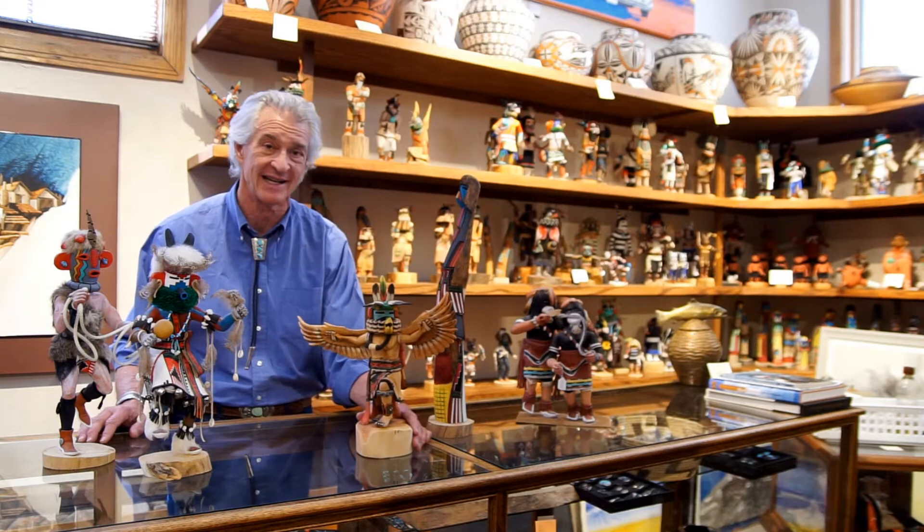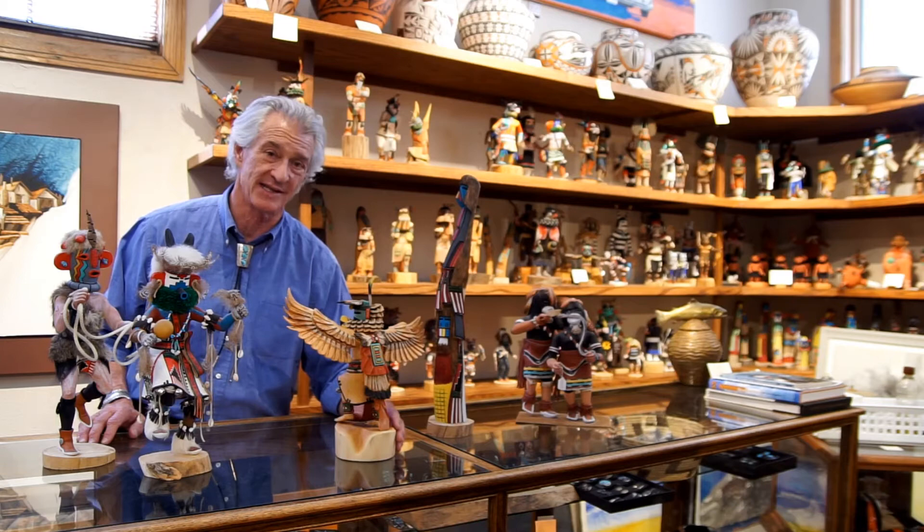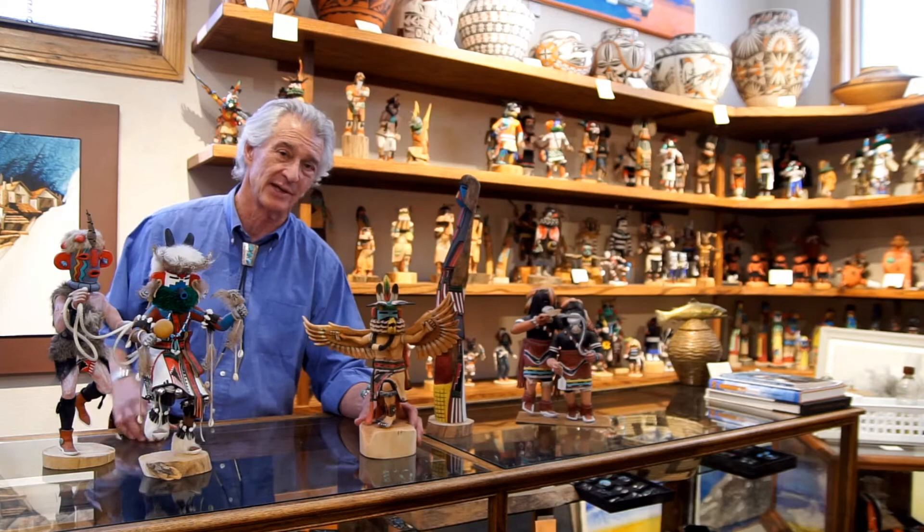These dolls are collected by many people. John Wayne had a large collection he gave to the Cowboy Hall of Fame. Barry Goldwater's collection is in the Heard Museum in Phoenix, Arizona. They're highly collectible pieces by artists who take an incredible amount of time and work very hard to make sure they're exactly as they're supposed to be.